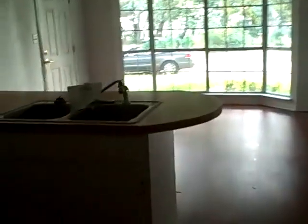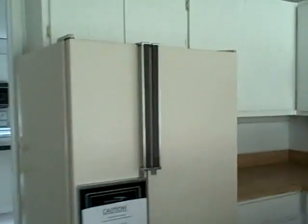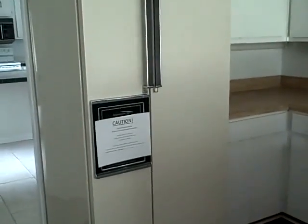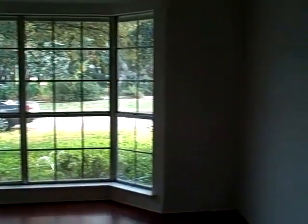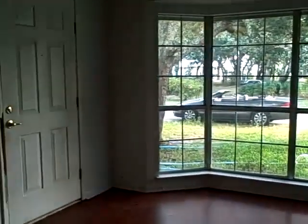In here is the separate guest quarters with a full kitchen and living room area. You've got appliances and a little countertop. And there's a really pretty bay window in the living room.